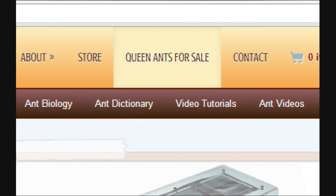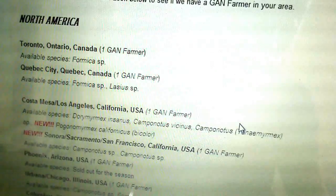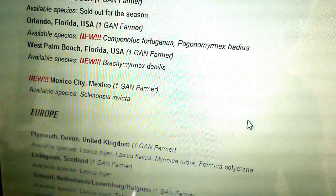The way it works is if you go to AntsCanada.com, you'll see a section that says Queen Ants for Sale. If you click on that, you'll see a big list of GAN farmers from different places in the world — GAN farmers from Canada, United States, Mexico, some in Europe, Australia, Philippines, Singapore as well. So all over the world, we've got a growing number of GAN farmers.